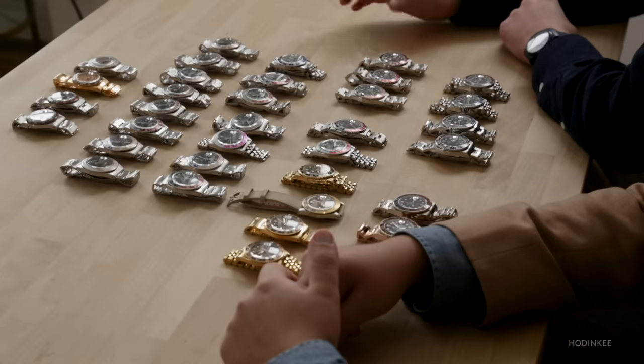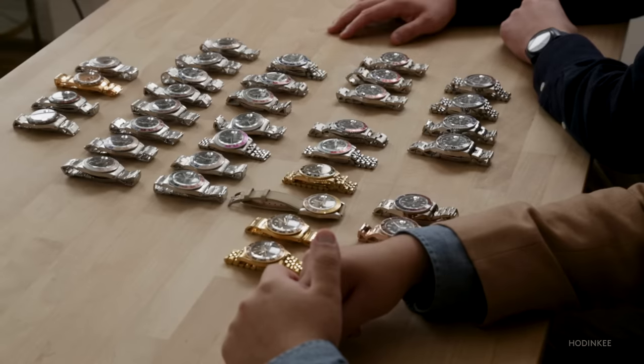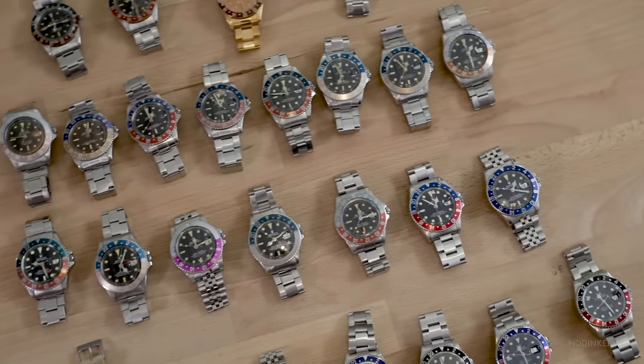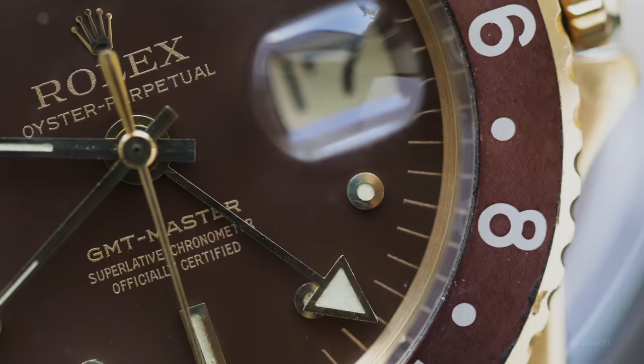We're back with another episode of Reference Points. I'm joined by Eric Wind, longtime Hodinkee contributor, friend of Hodinkee, and the founder of Wind Vintage. Today we're here to talk about the GMT Master by Rolex, one of the most important vintage watches ever made by Rolex, one of its most collectible references, and what has come to be seen as really the ideal traveler's watch.